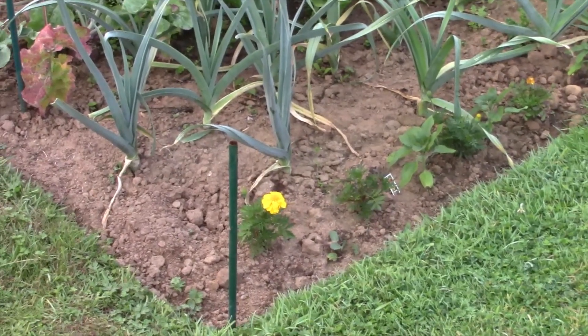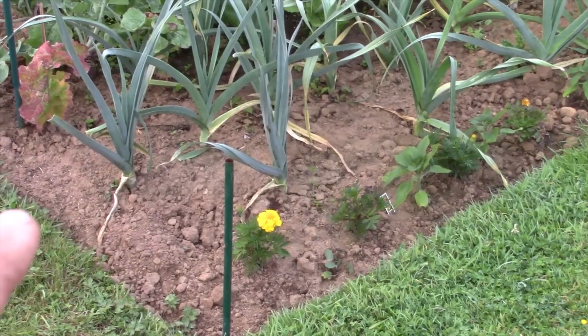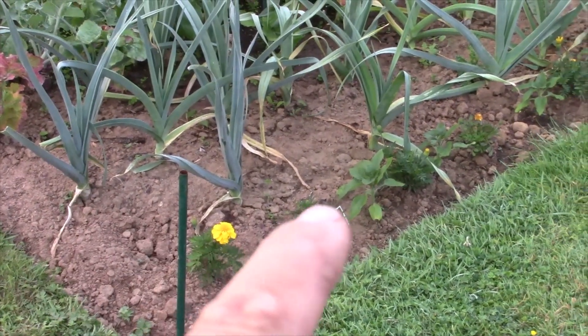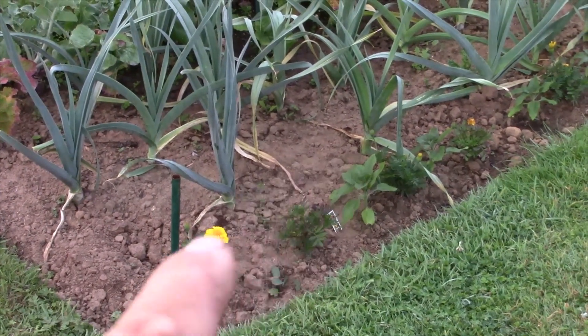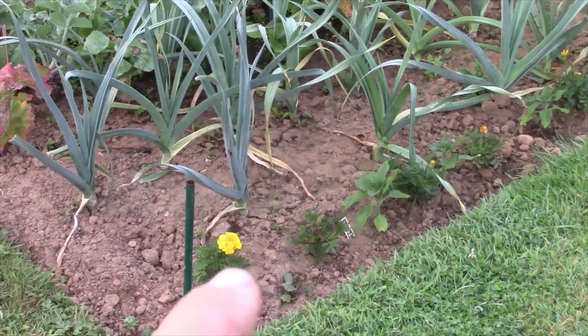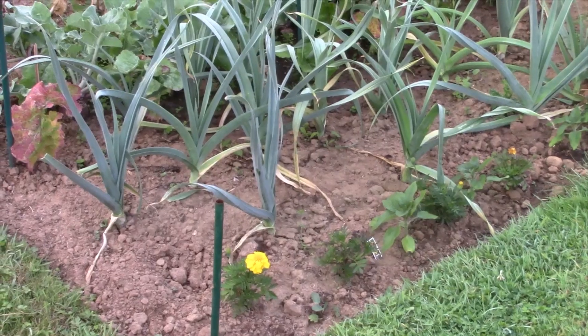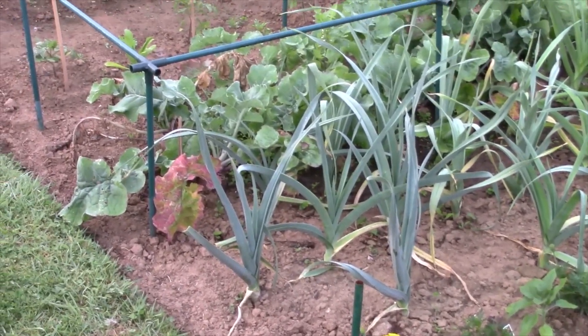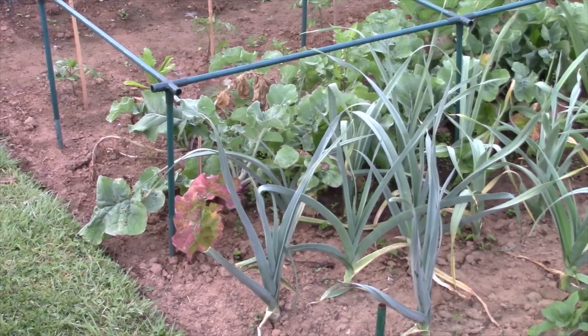So this is our first bed. We've got marigolds and some more sunflowers that were recently sowed 3 weeks ago - these are like a harlequin mix. Then we've got leeks and then we've got some swedes.